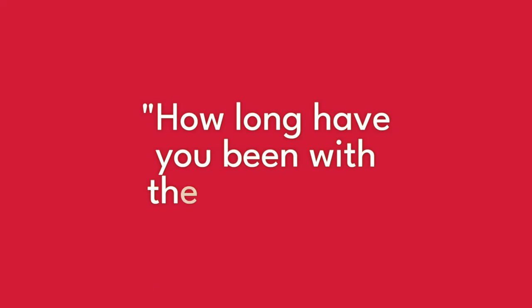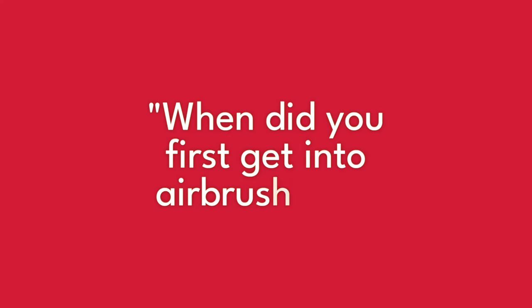How long have you been with the company? I came to the company in 2017, so I've now been there for about six years. And when did you first ever get into airbrushing? Well, that goes back a lot longer, actually. I started airbrushing when I was 22 years old, so that's 28 years ago now.